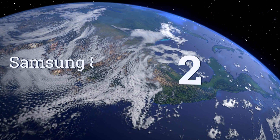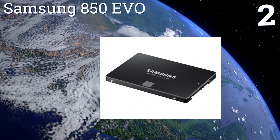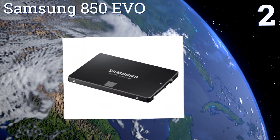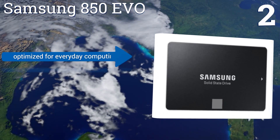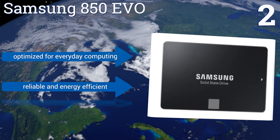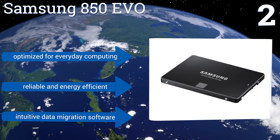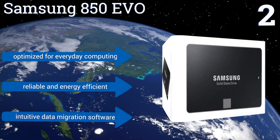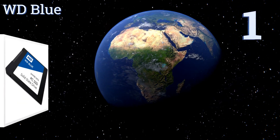At number 2, unleash the full potential of your machine with the Samsung 850 EVO, a bestseller since its debut. It includes a 5-year limited warranty, and is available in capacities of up to 4TB. It's optimized for everyday computing, and is both reliable and energy-efficient. It includes intuitive data migration software.